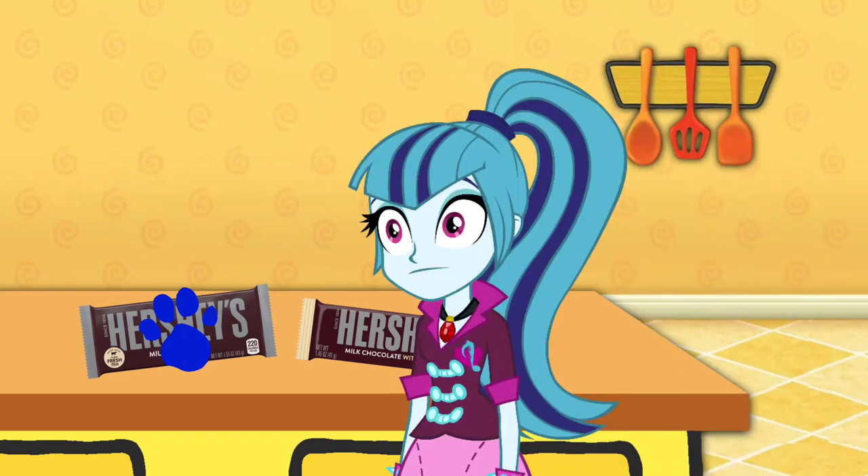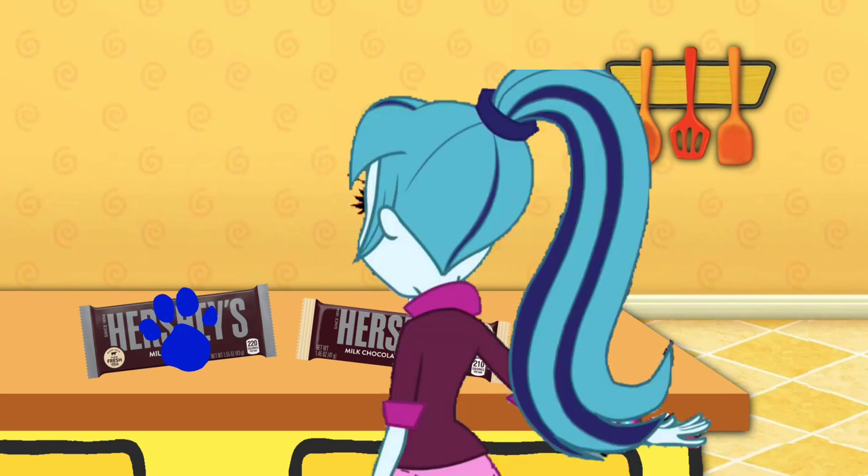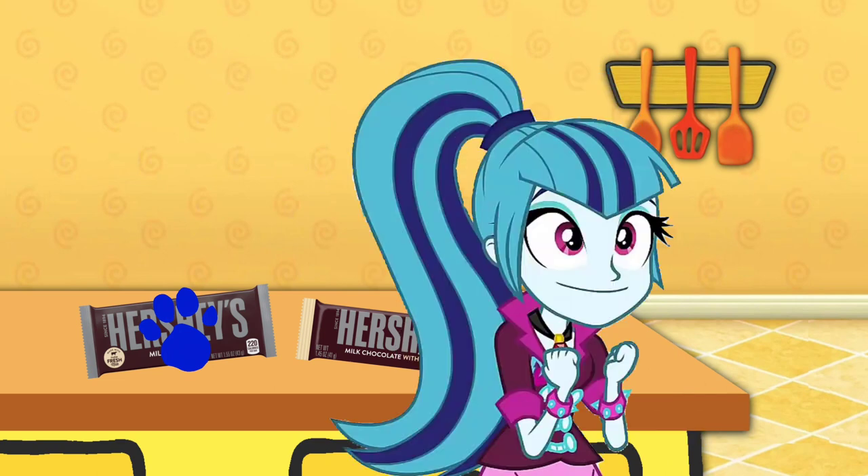A clue! A clue! Did you see a clue? Where? Right there! Oh, there he is! Our clue is on this — a Hershey's Chocolate Bar!